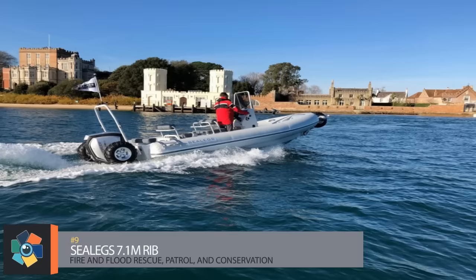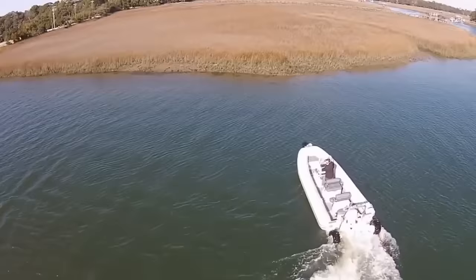Number 9: the Sealegs 7.1M Rib. The 7.1M is a semi-rigid amphibian built for use in areas such as fire and flood rescue, patrol, and conservation. This extremely tough piece of work has a hull made from five-millimeter marine-grade aluminum.